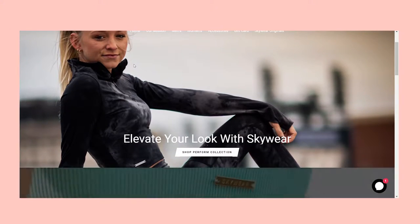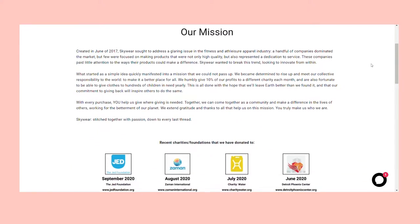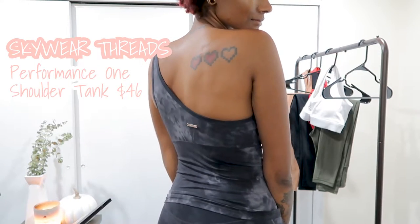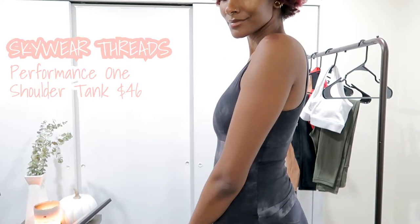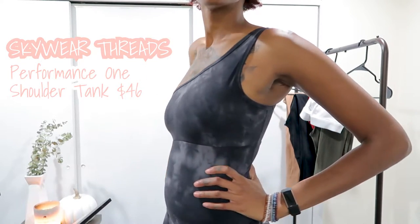So this is from my favorite Skywear Threads. I've talked about Skywear Threads before in my previous try-on haul. I really like what they are about — they do 10% of their proceeds to a different charity each month, so we love that and definitely support that. Let's start with this top. I love it because it's so different — it's a one-shoulder top and I love that all of their pieces are padded. You can take the little padding out if you feel like it's too much.